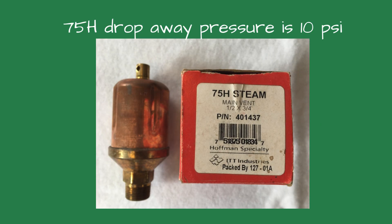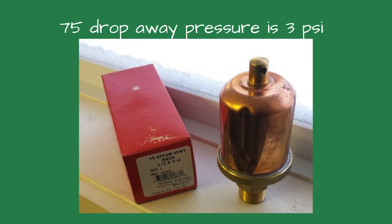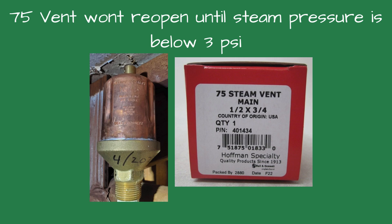That number is actually the vent's drop-away pressure, and that changes everything. The old vent, the 75H, had a drop-away pressure of 10 psi, meaning it would reopen as long as system pressure was below 10 psi. The new vent, the standard 75, had a drop-away pressure of 3 psi — it wouldn't reopen until pressure dropped below 3 psi. In this system running at 5 psi nearly all day, the morning heat cycle worked because there was no steam pressure yet, but after that first cycle the pressure never fell low enough for the vent to reopen. It stayed closed, trapping air, and the zone stayed cool. There was nothing wrong with the vent — it was simply the wrong type of vent for the pressure the system was operating at.